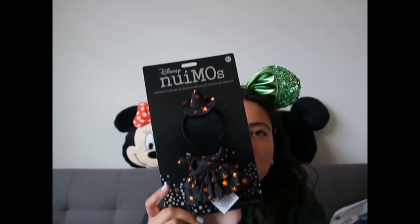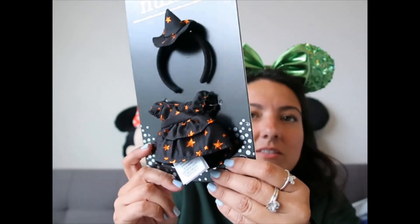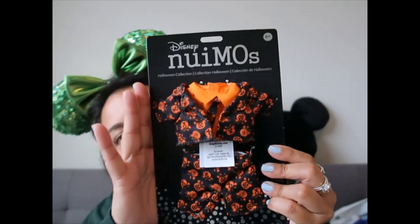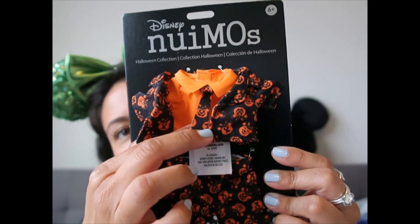I purchased something for Halloween — I was planning to film this video before Halloween, forgot I had it, and ended up not using it. But another Halloween will come and I will use these. I'm going to dress my Minnie and Mickey Nuimos: Minnie gets a witch dress with a hat, and Mickey gets a fabulous suit with a shirt and a tie featuring Mickey pumpkins.